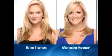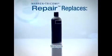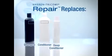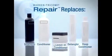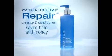Now you can reverse years of damage to your hair after just one use of Pro Repair — a revolutionary hair care system that takes the place of shampoo, conditioner, deep conditioner, detangler, and leave-in conditioner all in one, saving you time and money.